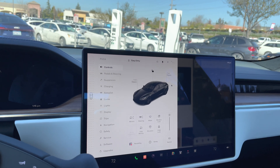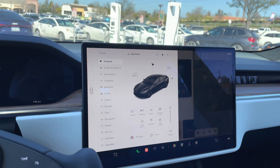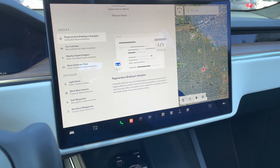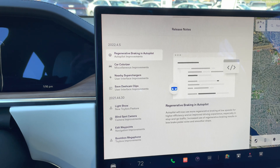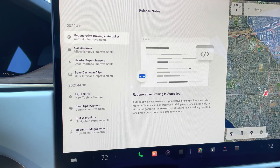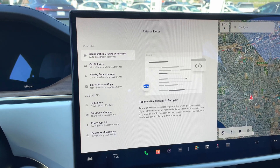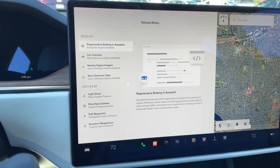Sometimes the features they add are not necessarily a value to you, but they might be a value to someone else. For me, there's one or two items in this most recent update that I like quite a bit. So I'm going to click on software and release notes. This is software update 2022.4.5. The first one is regenerative braking in autopilot — they've fine-tuned it so that in stop-and-go traffic it takes more advantage of regeneration and can now actually recharge part of your battery.